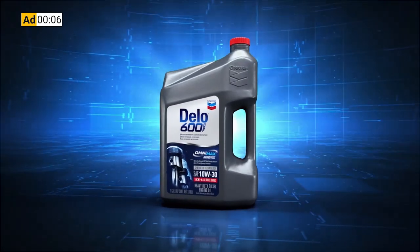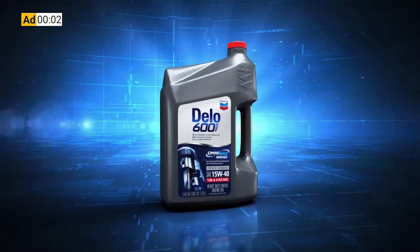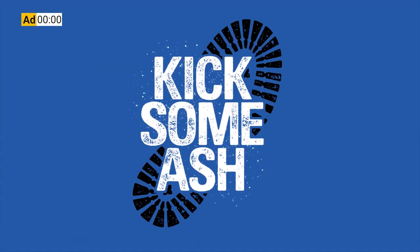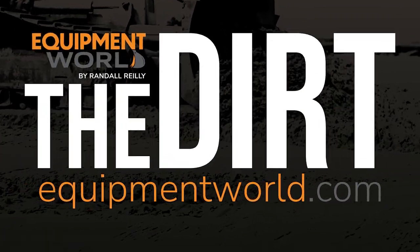This Equipment World video is brought to you by Chevron Delo 600 ADF ultra low ash diesel engine oil. It's time to kick some ash. Hi everybody, welcome back to Equipment World. You're watching The Dirt. I'm your host Brian and today we're here to talk about fluids again.